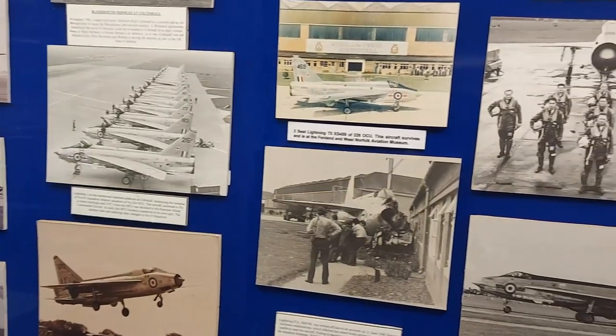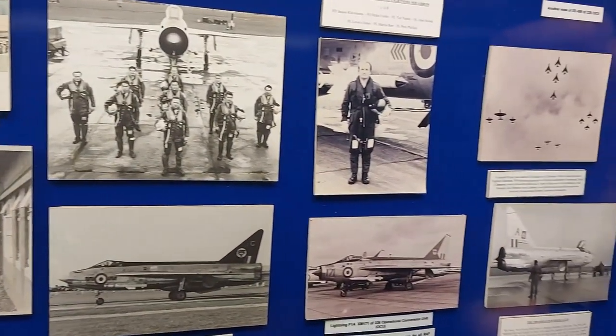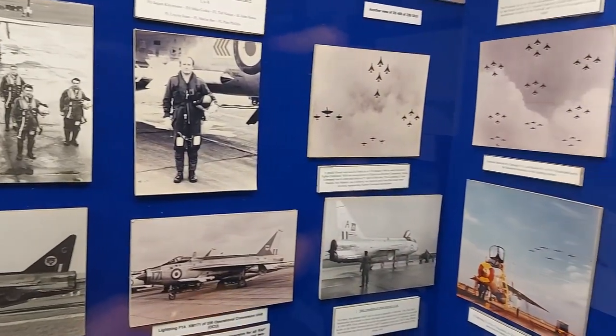One of the display halls here at the museum is dedicated to RAF Coltishall, which is just a short distance away from the city of Norwich. There is loads of information and pictures here, detailing the history from when the base was formed in 1939 up until when it became the last home of the RAF Jaguar. The photographs from the heyday of this airbase go back to a happier time, before the site was sold for the construction of a prison.